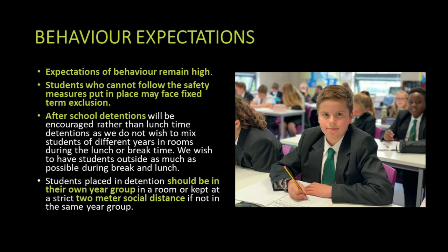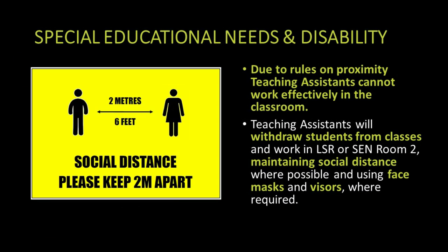Our expectations of student behaviour is always high at Chauncey School and that will continue. Students universally adopted the safety rules throughout the autumn term with a high degree of success. Where we impose sanctions, we'll try to do them after school so that we're not mixing students in classrooms during the school day, keeping them in their year group bubble and socially distant. Due to social distancing rules, teaching assistants will not work in the same way as before the virus, but may withdraw students for small group or one-to-one work where they can maintain social distance. They will be wearing masks and visors and keeping two metres apart.